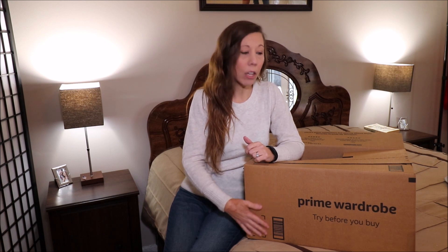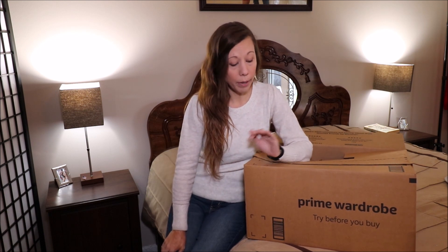Hey guys, welcome to my channel today. I am doing a Prime Wardrobe style service unboxing — and I give 'style service' from quotation marks because I'm still not convinced that it's not just a computer thing, but I am excited to show you guys.